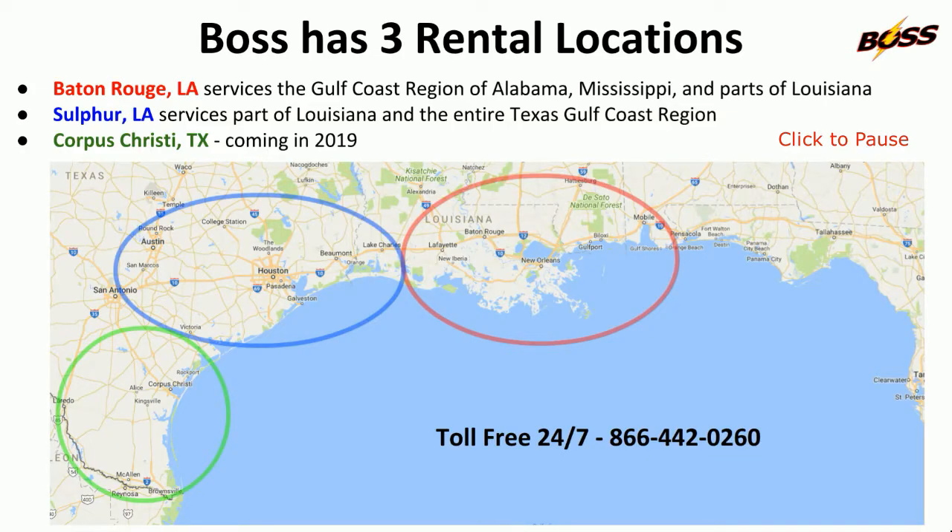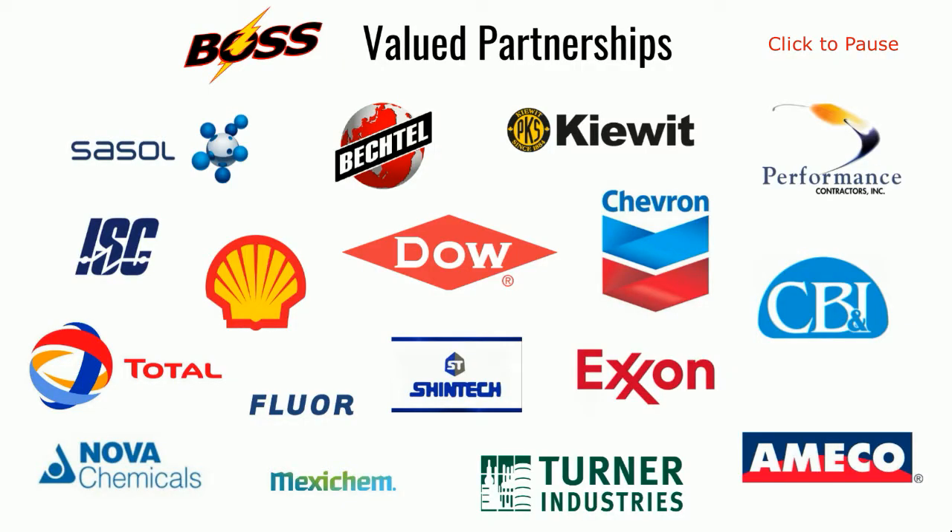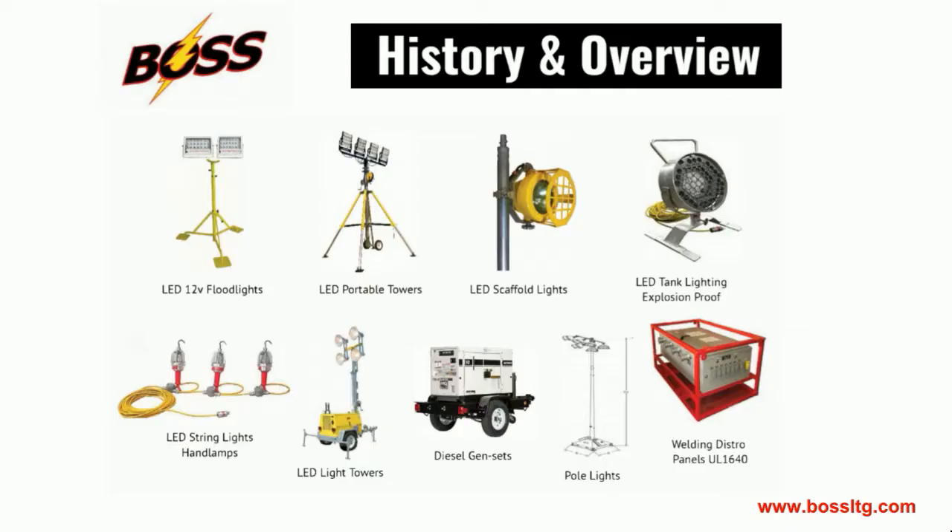These are the three Boss locations. These are a few of our rental customers. All sales and inquiries from these companies will be directed to Boss Registered Dealers. To sign up and learn more about the benefits of becoming a Boss Registered Dealer, please visit our website at BossLTG.com.